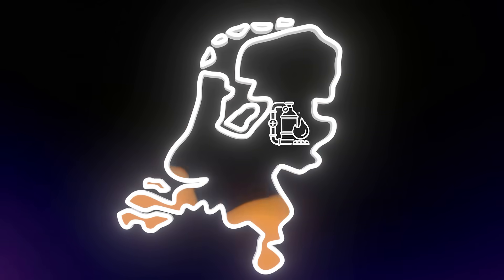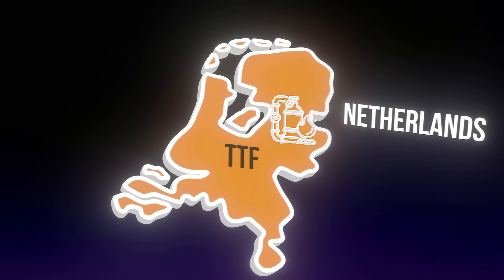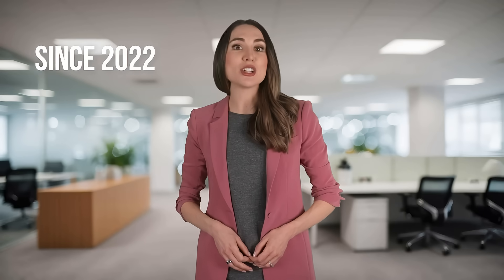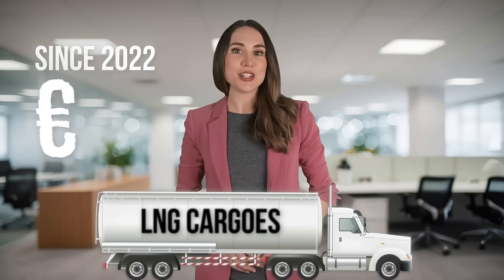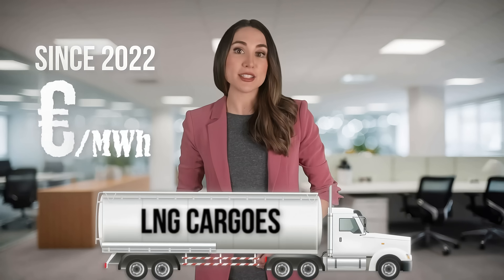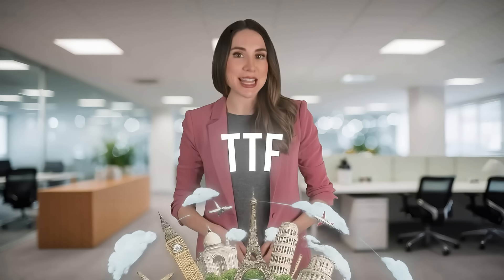Next up is TTF, the Title Transfer Facility, a virtual gas hub based in the Netherlands. TTF is the main benchmark for natural gas prices in Europe. Since 2022, it's become the global reference even for LNG cargos. Prices are quoted in euros per megawatt hour and reflect demand, shortage, weather, and geopolitical factors. If you're dealing with European markets, TTF is essential.